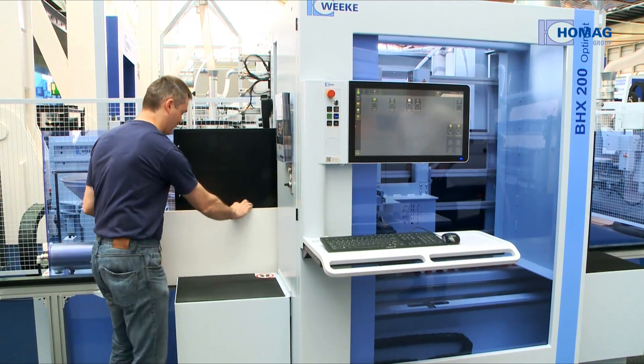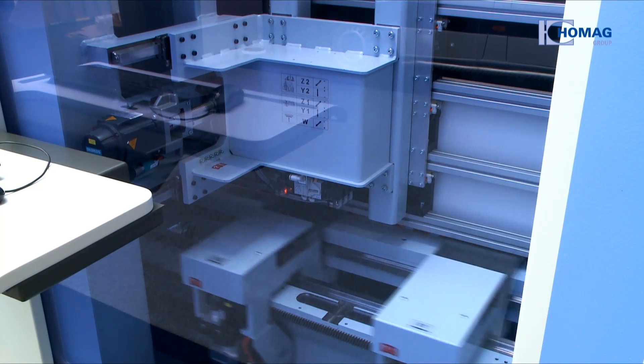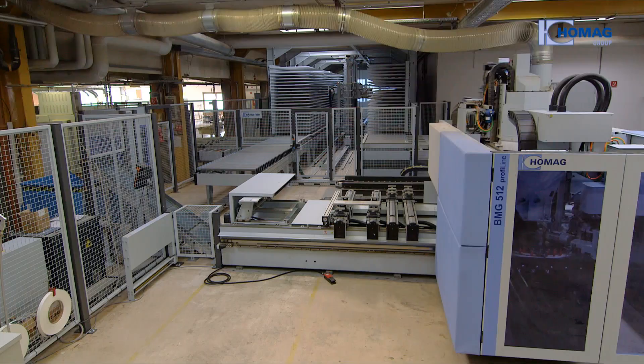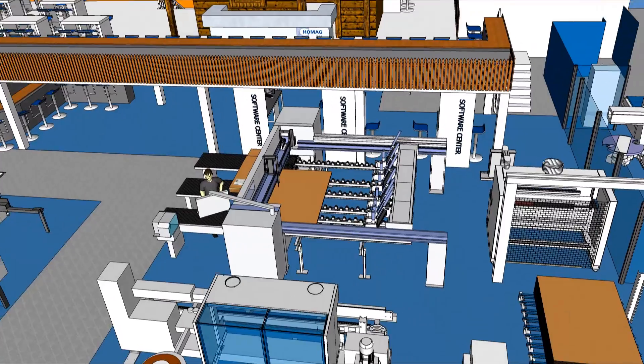Weinig and HOMAG offer CNC technology from S to XXL, for example the BHX200 with new options, to the CNC machining cell with robotic automation. The compact workshop on 80 square metres.